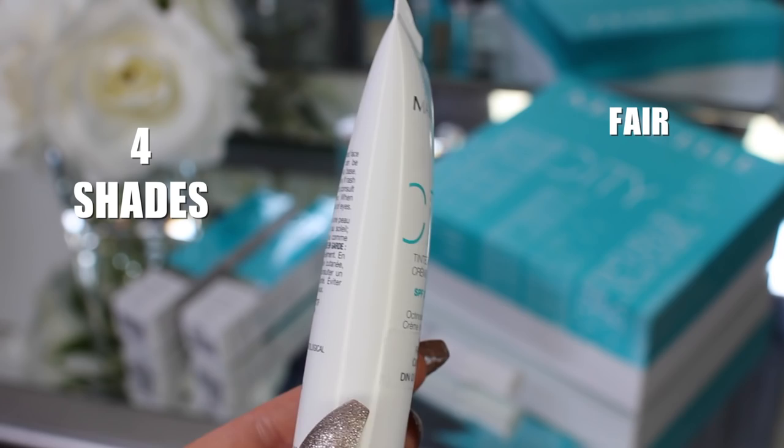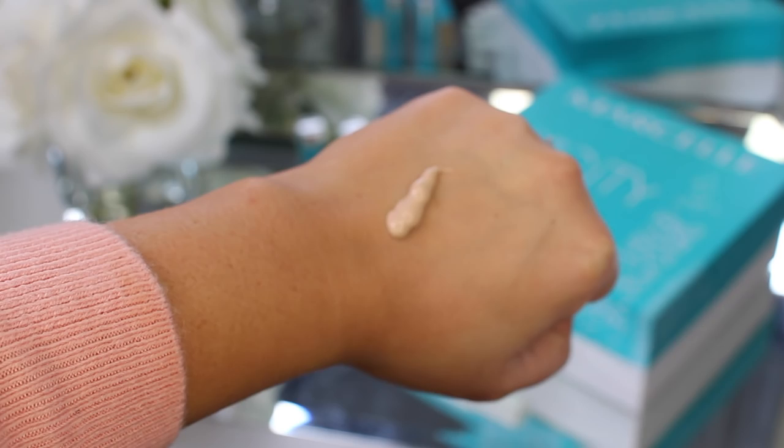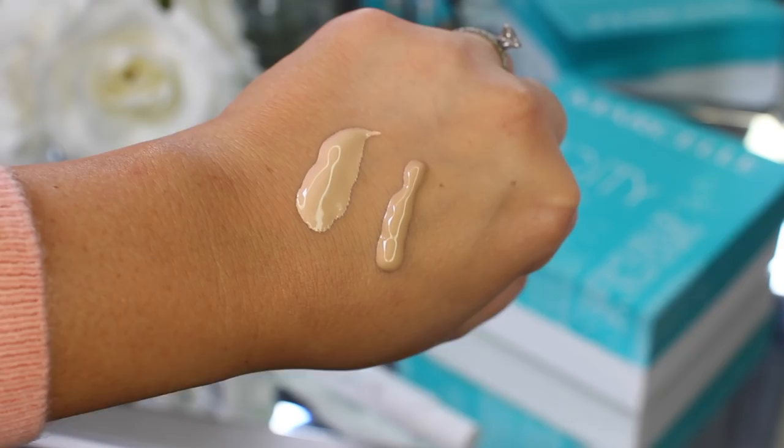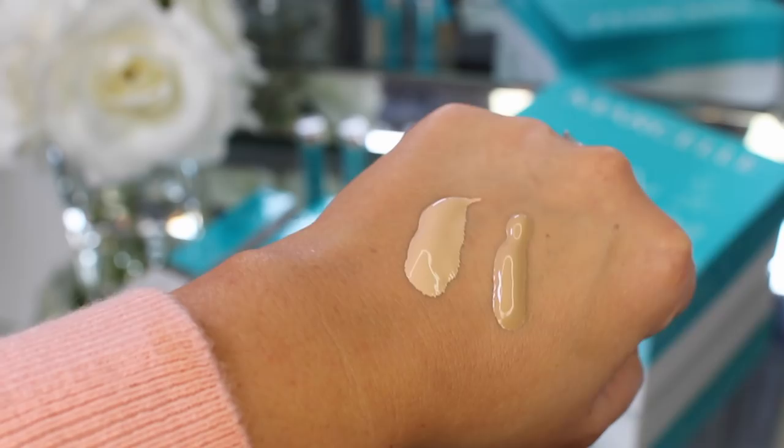They sent along two tinted creams for me to try — the shade Fair and Light to Medium. I'll be swatching both so you can see the undertone and how they compare to my skin. I'm going to start with Light to Medium because that will be closest. It says to apply on a cleansed face before sun exposure and can be worn alone or as a makeup base. It's a tinted cream supercharged with antioxidants: green tea, aloe, and chamomile.